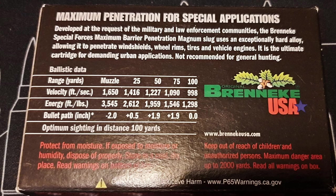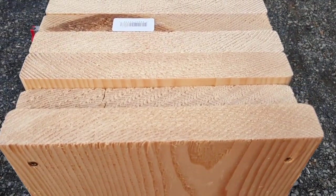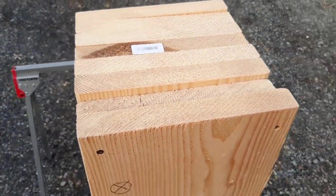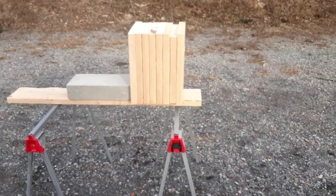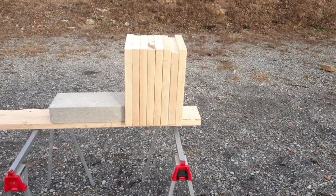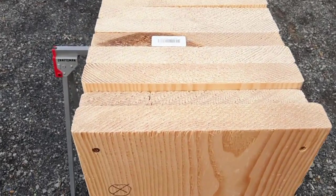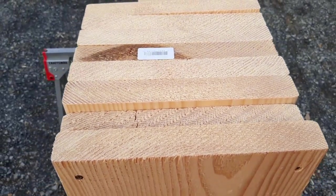I'm going to be shooting these slugs at some Douglas fir 2x12s that I've screwed together, and we're going to see how many Douglas fir 2x12s these Maximum Barrier Penetration slugs from Brenneke can penetrate through. We're going to compare the results of this test with other tests that I've done and see how this Brenneke Special Forces Maximum Barrier Penetration slug stacks up against other cartridges I've tested.